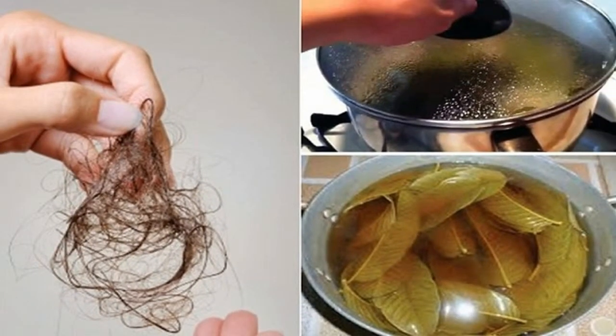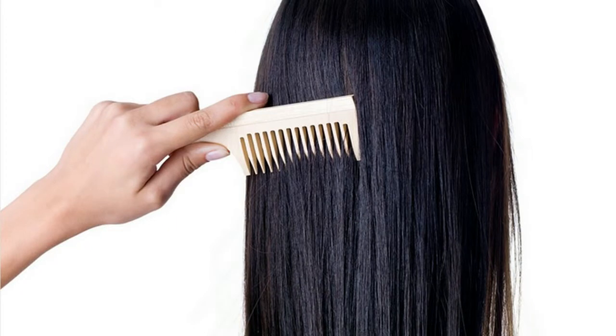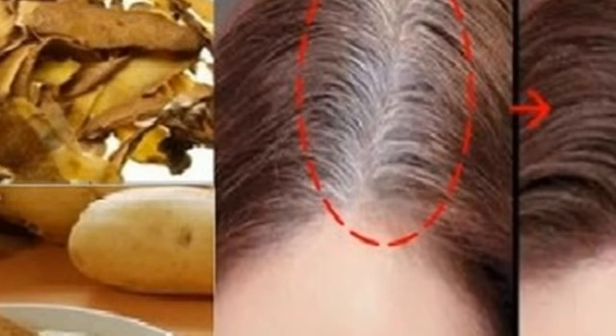Numerous people suffer from hair loss, which is a major hair issue and might be a result of numerous factors, including hormonal changes, stress, regular dyeing, or excessive use of the dryer, irons or curling irons.